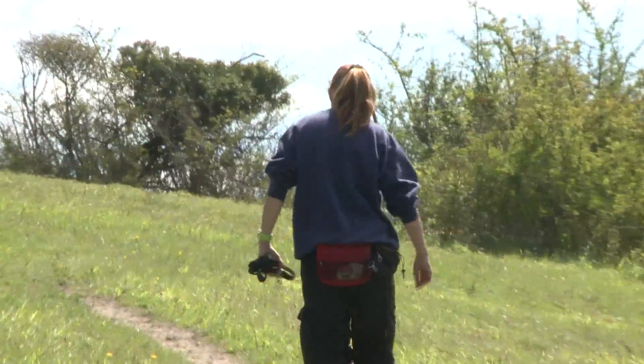Before this was public open space owned by the council, it was owned by the War Department, the forerunner of the MOD. It was used during the First World War as a practice training ground, and these were practice trenches.